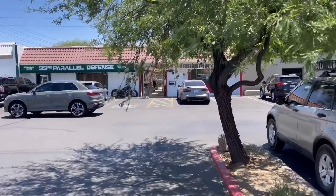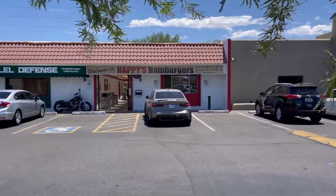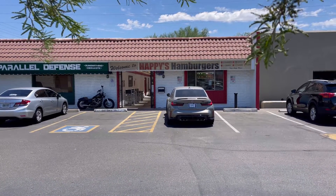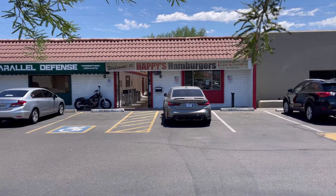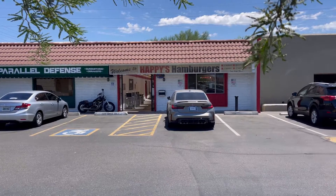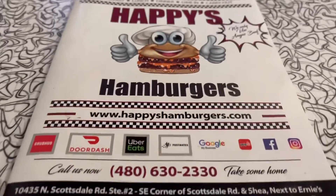Hey guys, welcome back to the channel. Mike here and I'm cheating today — got some gluten going on. Let me show you where we're going; this place is amazing. Happy's Hamburgers — this place is awesome, I've been coming here for quite a while. Super cool little place, it's over on Scottsdale Road close to the 101. Let's go inside and check it out, get some burgers.